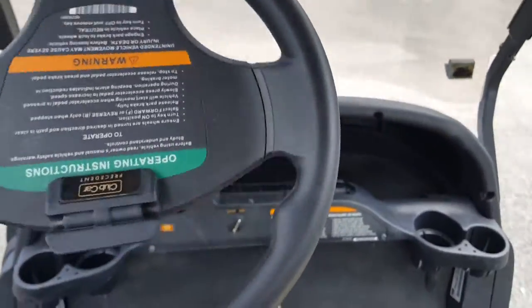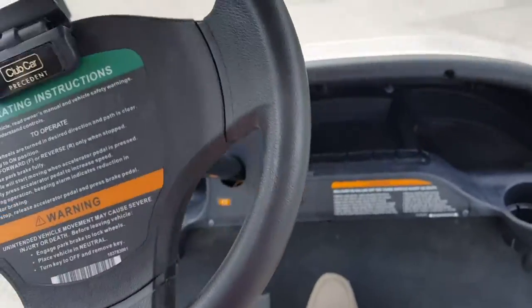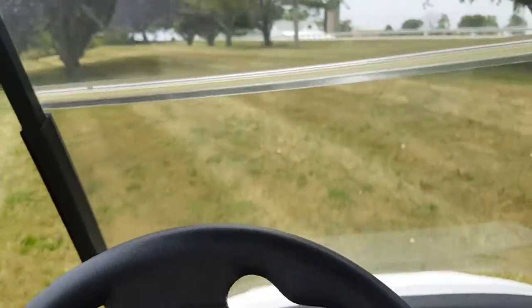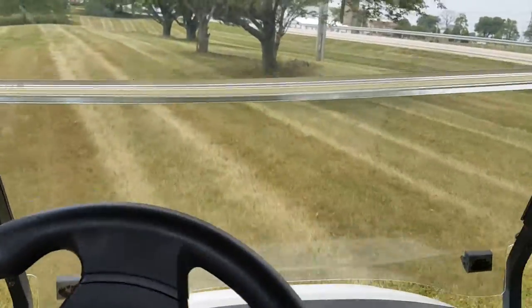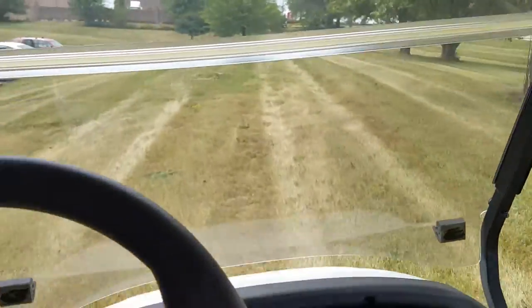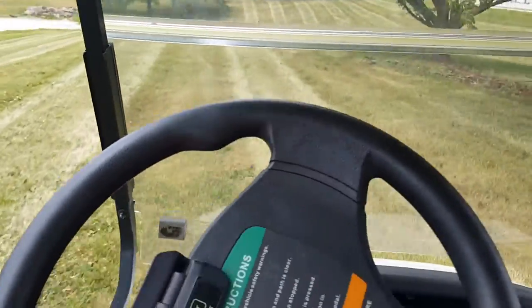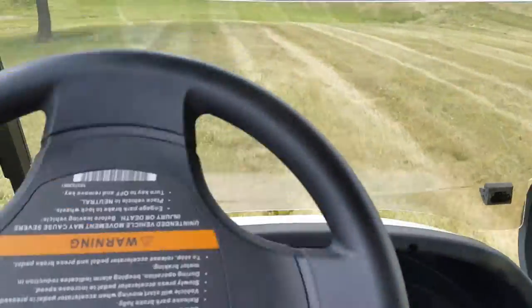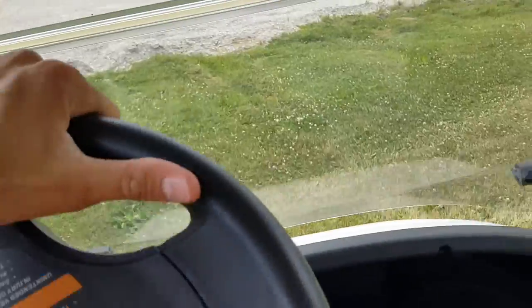So again, this one is on special right now. It drives perfect, goes on the grass, drives everywhere — no problem. Right now it's not even making any noise. It's actually pretty silent.